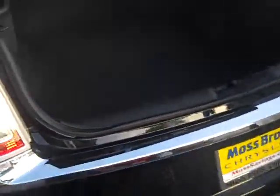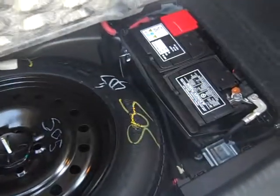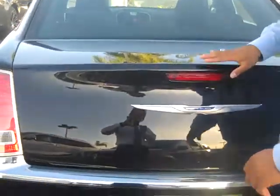Come around the back — it has a lot of trunk space. Now you have your spare tire here in the bottom with your battery, which keeps it away from the hot engine, gives it a longer life, and it also keeps a weight balance.